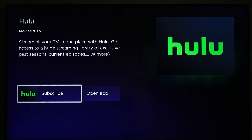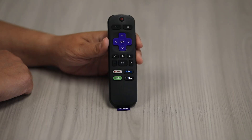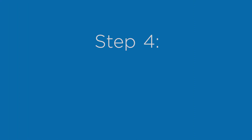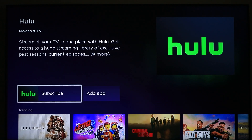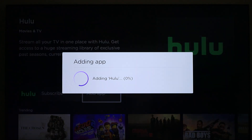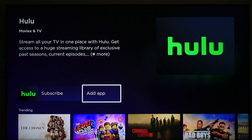Choose the app you want to download and stream from. Press the OK button on the remote to view more information about the app. To download the app, simply select the add channel or download option. The app will begin downloading and installing automatically.